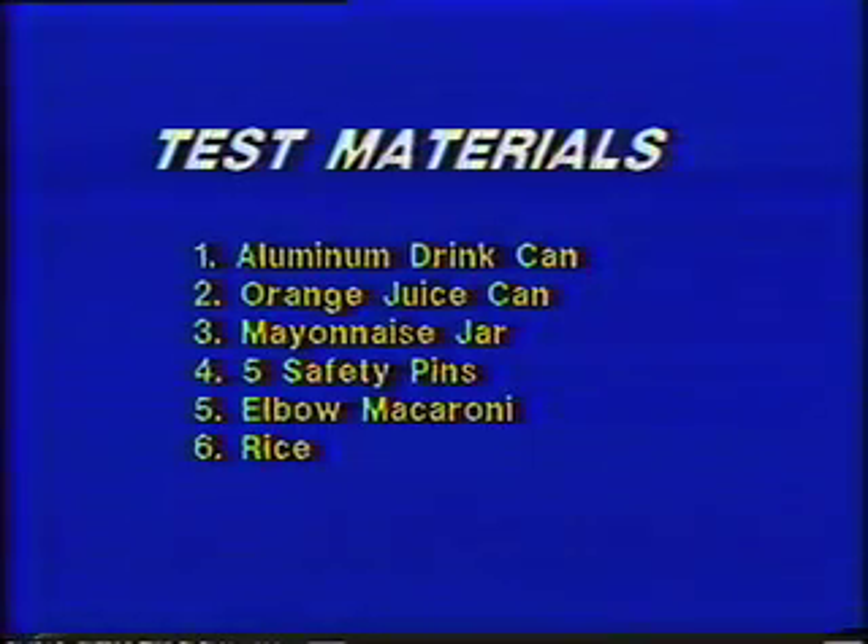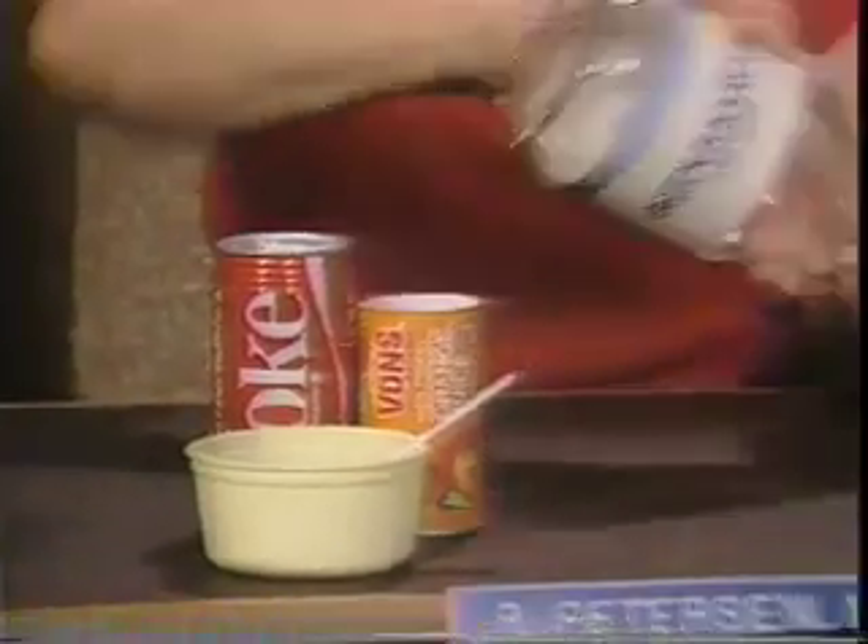Now I'd like to tell you how to prepare the materials that you're going to use for your baby's test. All of these items can be found in the home. This is just a mayonnaise jar with a handful of macaroni — it makes a nice high-frequency sound. This is an aluminum soft drink can with six little safety pins in it. We use high-frequency sounds when we test babies because if a child has a sensory neural hearing loss, it's usually one that is greater in the high frequencies than in the lows.